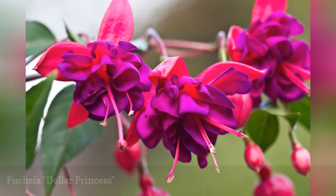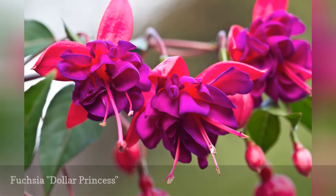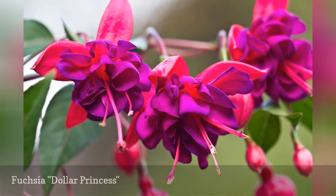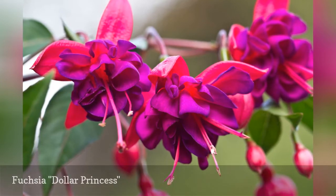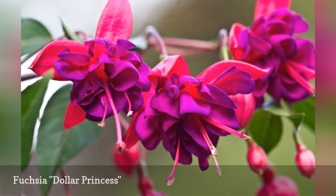Blooming equally well in the sun or shade, the red and purple blooms of the Dollar Princess fuchsia blend well with warm and cool color schemes. In spite of its exotic appearance, Dollar Princess is a hardy fuchsia that can survive winter temperatures down to 5 degrees F.